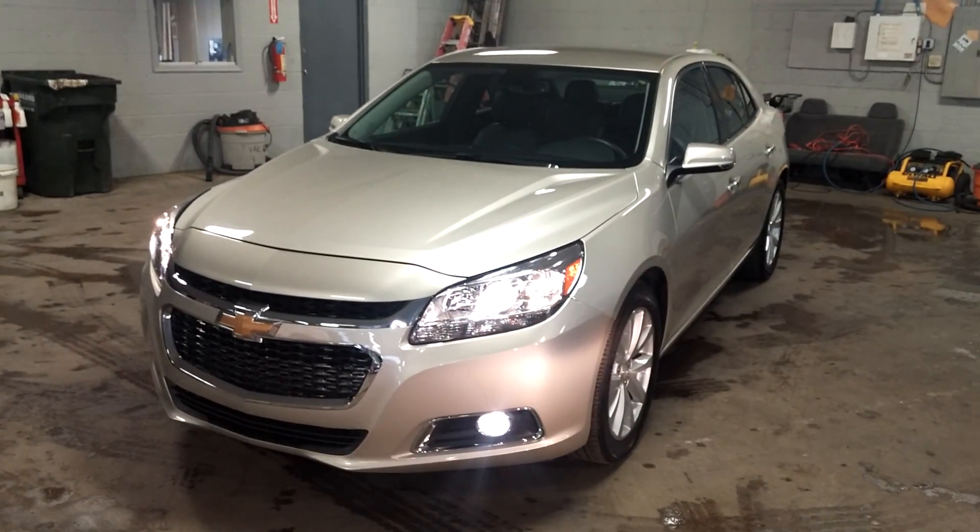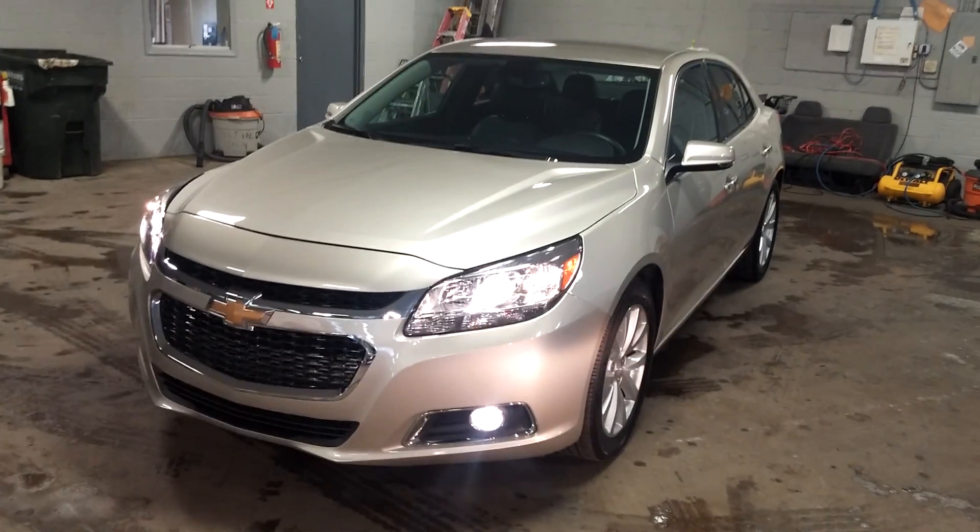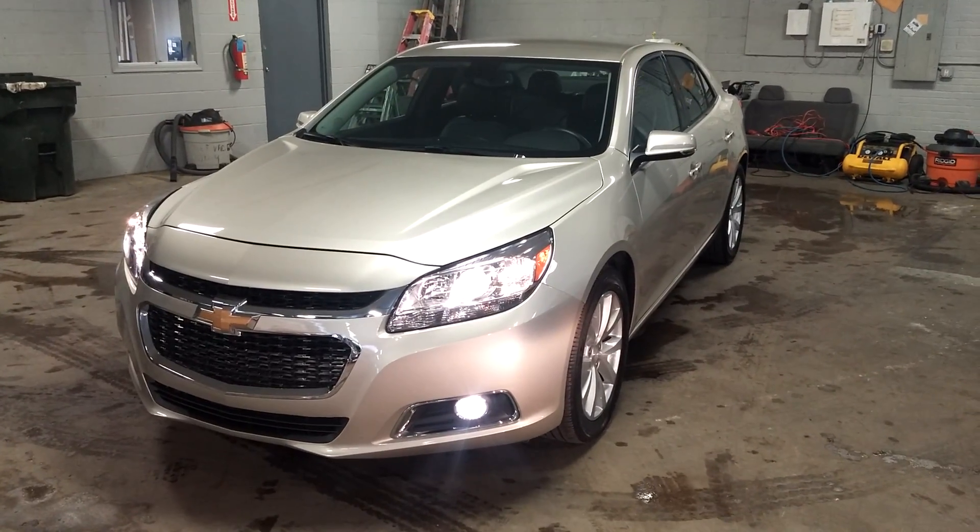That's pretty much it, ladies and gentlemen. Once again, this is a 2016 Chevy Malibu LTZ model with 24,000 miles. Any questions or concerns, please don't hesitate to ask. Thank you and happy bidding.